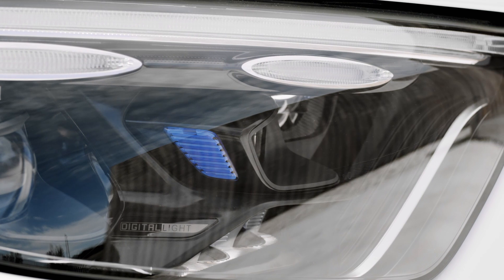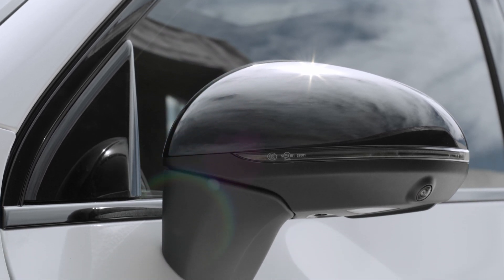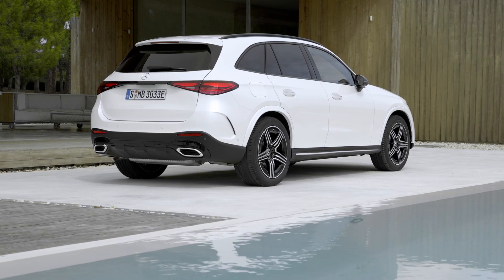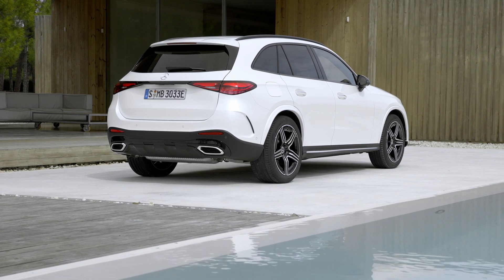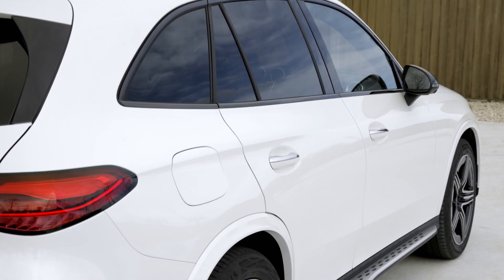In terms of exterior design, highlights include the new headlamps, which connect directly to the radiator grille and emphasize the width of the car. In combination with the optional digital light, they feature daytime driving ellipses. Another visual highlight is the new radiator grille with chrome surround, and the AMG line has a radiator grille with the Mercedes-Benz pattern.